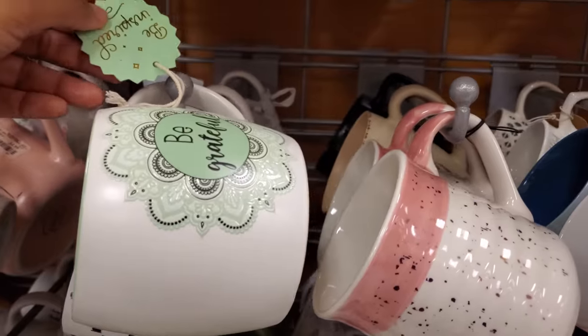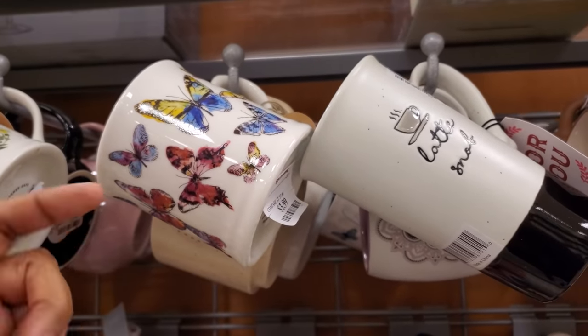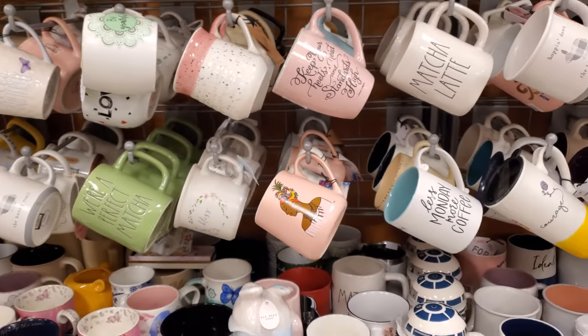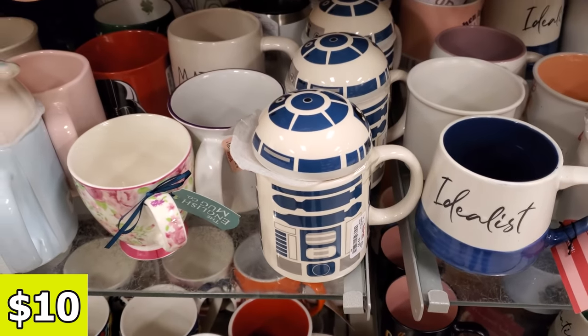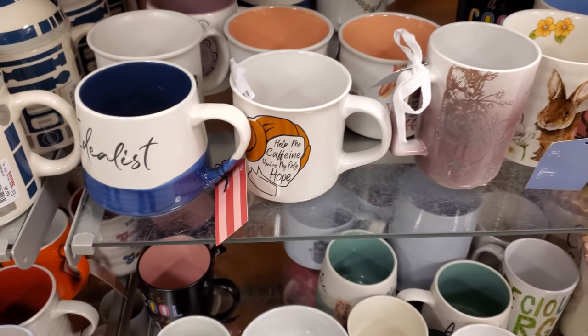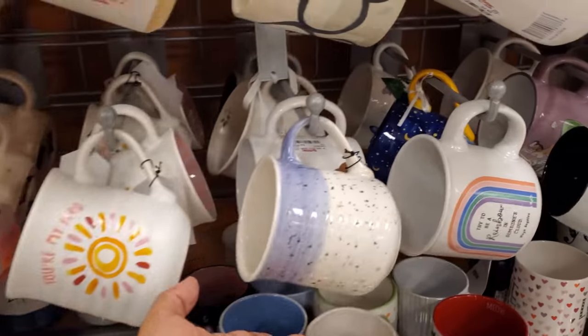Is this a new one? Be Grateful. I kind of am feeling like these butterfly mugs, but my favorite would have to be the moth. When you see the moth on it — moths are beautiful. I know a lot of people think they're ugly, but they're really really beautiful. $10. Star Wars — Help me caffeine, you're my only hope.